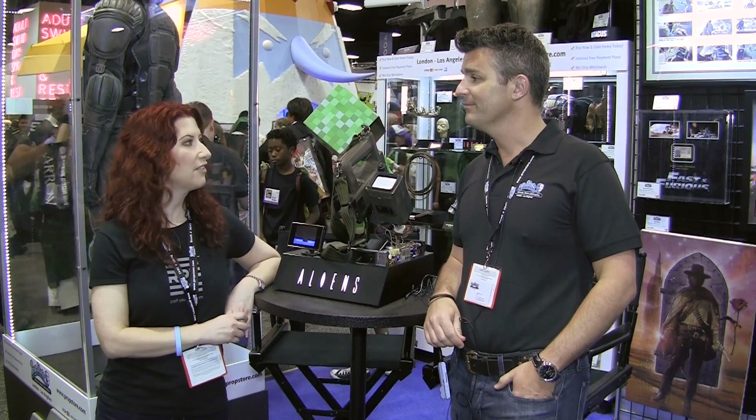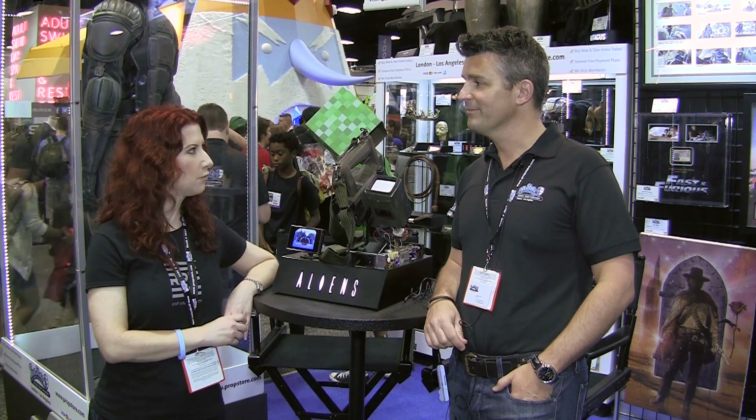Hey, RPF. This is Star Wars Chick. I'm at San Diego Comic-Con 2013. I'm in the Prop Store of London booth with Steven Lane, and Steven's going to tell us about some of the amazing props that they've brought here this year. You guys have taken a little bit of a different approach this year to the props that you've brought to the convention. Tell me a little bit about that.